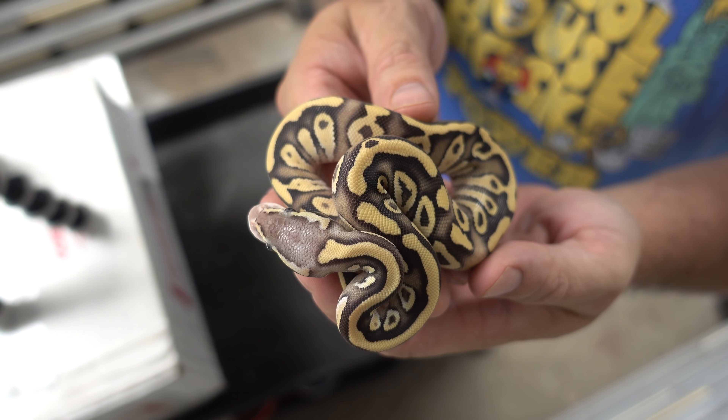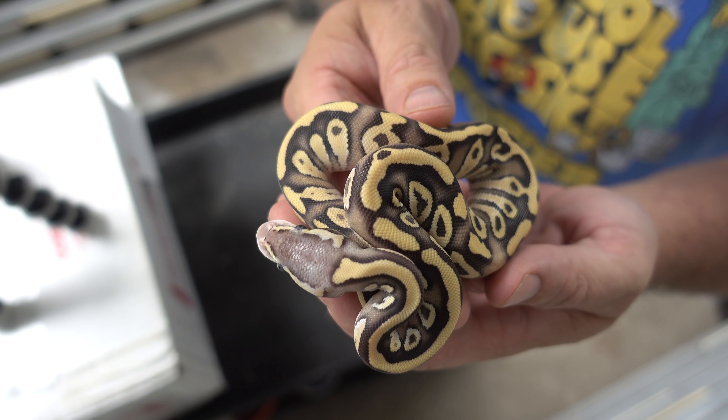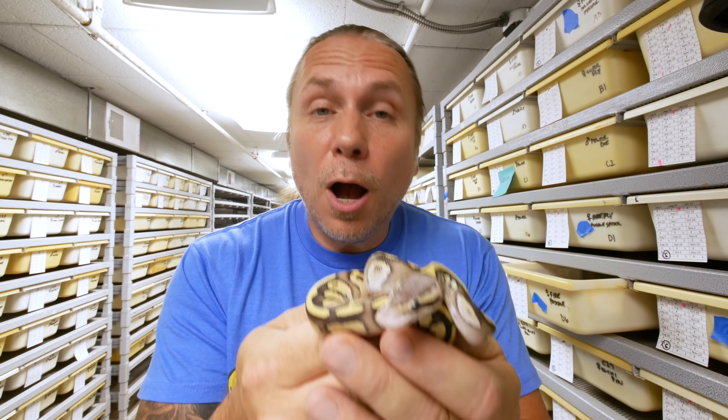This would happen to be a fire pastave ball python, which is a fire, a pastel, and a mojave. Every time you add a gene to a snake, it changes its appearance, it can change its color, and that's kind of what we do. Again, it's like living art — it's like making cool paint jobs.